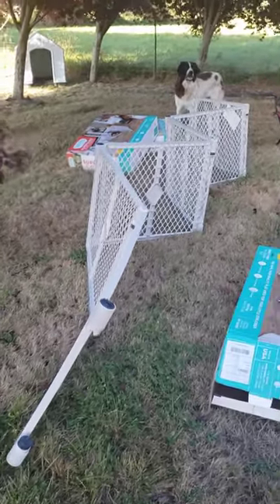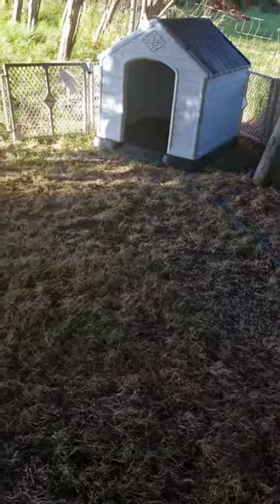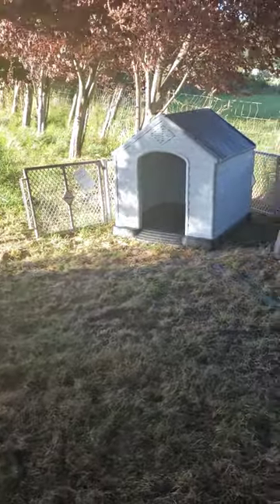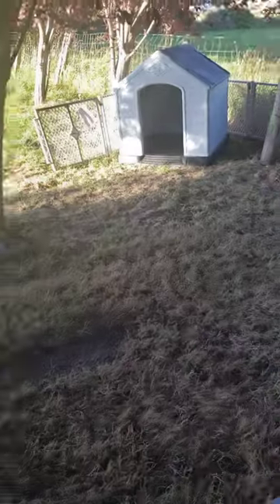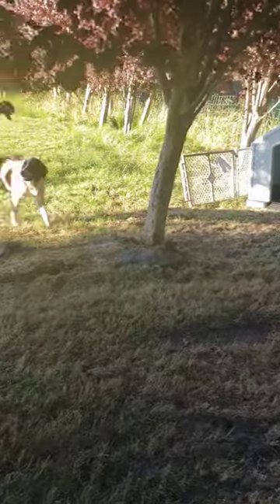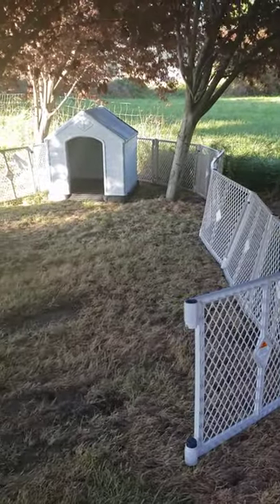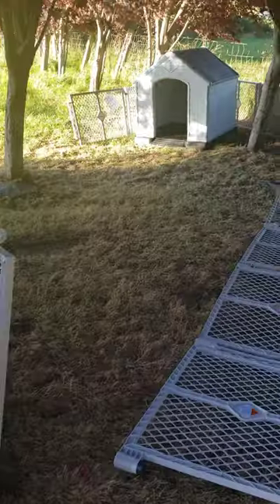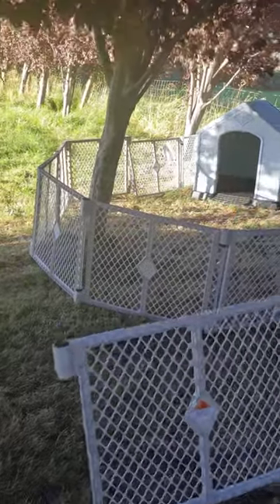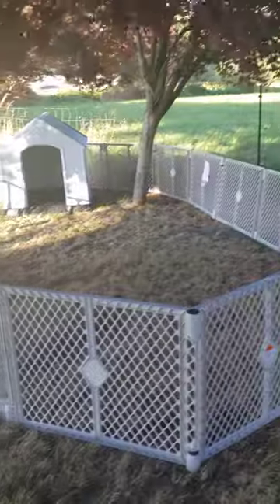Here is what it looks like unfolded — we'll be putting it around the doghouse and adding the other two. Here is the one that is wrapped around the doghouse right now, and then we'll continue to number two. Here's where we are with number two — we're going to see how this is all going to fit together. Now we're on to number three, and we're going to put it all together now.